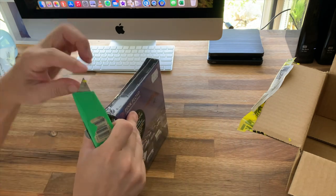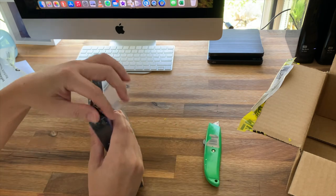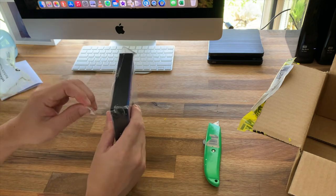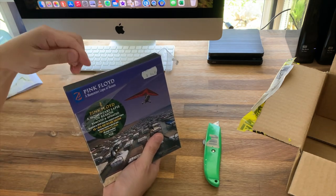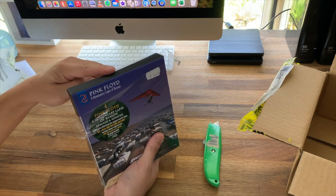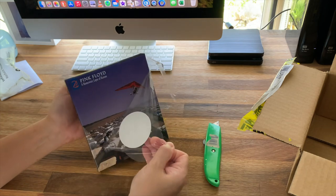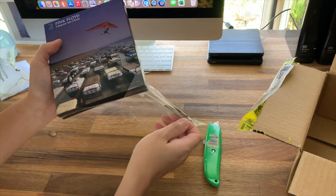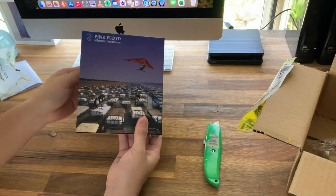Let's try and open up this cellophane here. The packaging itself feels kind of nice — it's like coated. The cardboard has this coating on it, it almost feels like rubber. It feels very nice. The hype sticker was stuck to the wrapper, so that comes off.